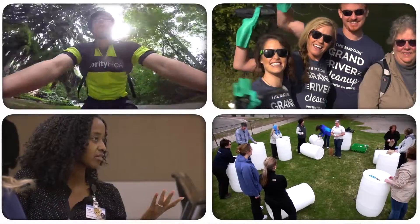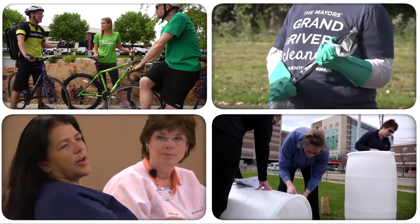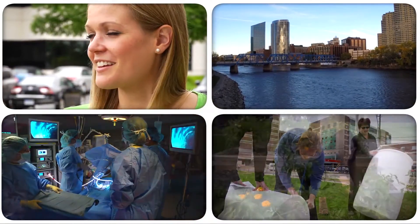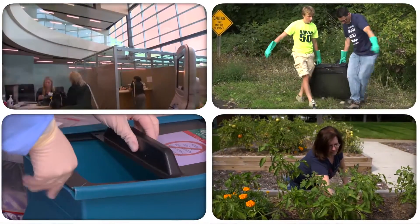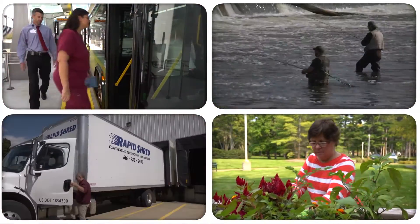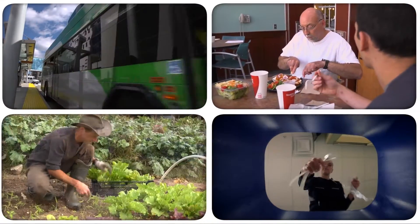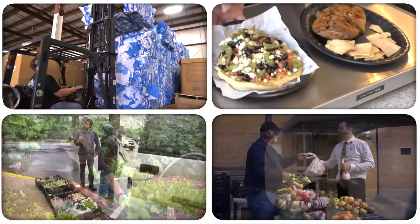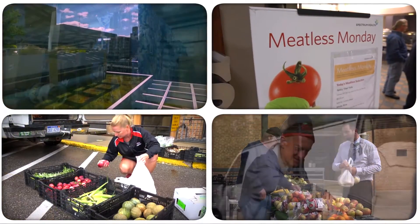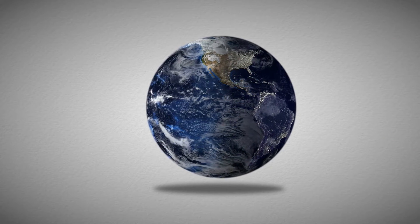At Spectrum Health, sustainability involves thousands of our employees at work and at home. We are taking steps to reduce waste, save energy, increase access to local and sustainable food sources, and educate our employees and their families so they understand more about sustainable practices. It's all part of our mission to improve the health of the communities we serve and the world we live in.